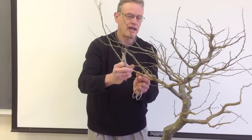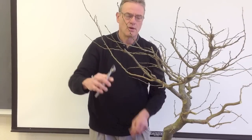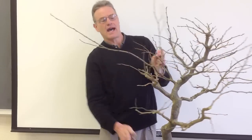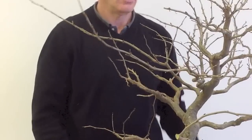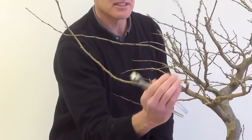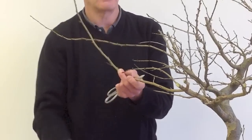So when I cut a heavy branch, I want to do it in two stages. I want to cut off the main part — the weight of it — and then come back and do a better finish cut, where you can line it up so that in the end after this covers, it'll be a natural transition. It'll look like the branch just grew that way.